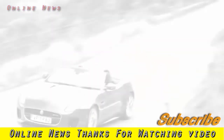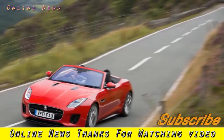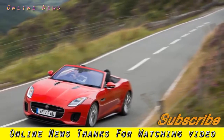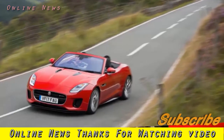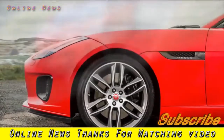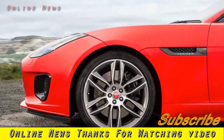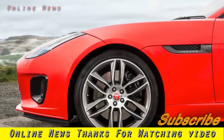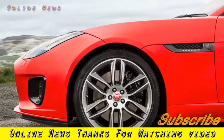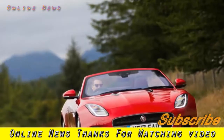What is it? Jaguar's new entry-level F-Type convertible is a fairly radical departure for the brand. Although Jaguar has been producing cars with four-cylinder engines since the launch of the X-Type diesel, this is the first time one of its sports cars has been sent into battle with such an apparent deficit of cylinders and capacity. The new turbocharged 2.0-liter Ingenium petrol engine certainly isn't short of firepower.